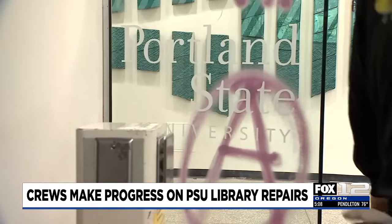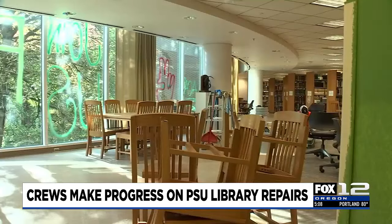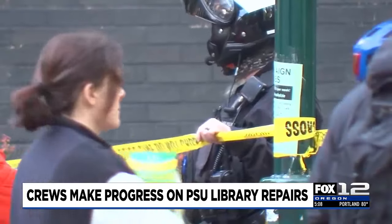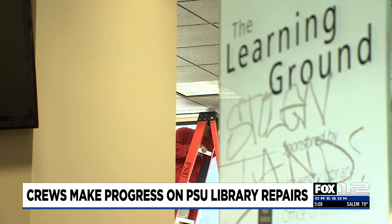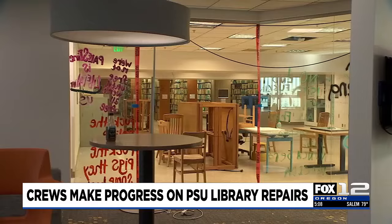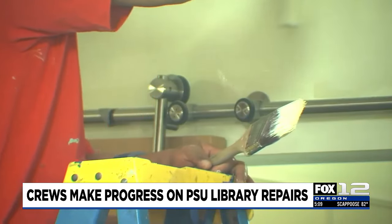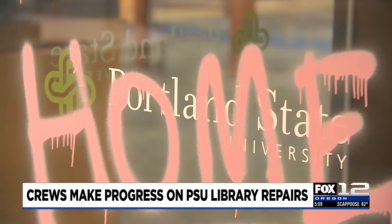Cleanup at PSU's Millar Library has begun. All five floors of the library interior were damaged, including the roof and basement, during the pro-Palestine protests last week. The assistant director of operations and maintenance says every single wall was covered in graffiti. Crews have since painted the walls, and PSU says it will take about a month to remove the graffiti from the glass and cabinets.